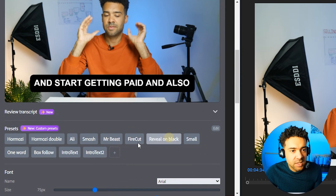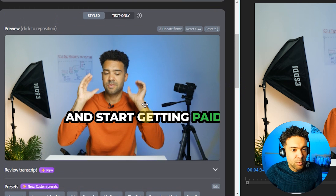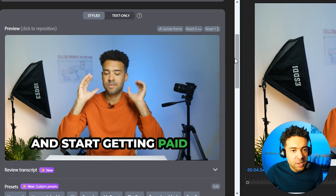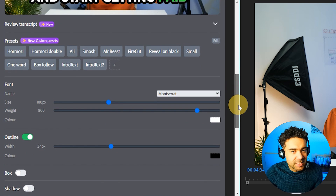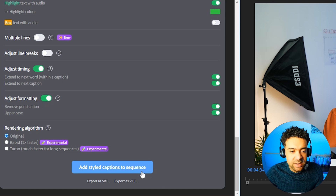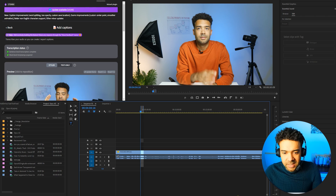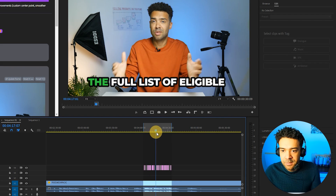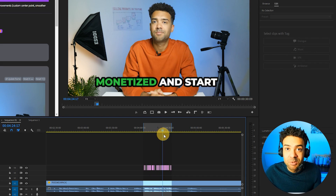You can change to different styles here. You can move around where you want the subtitles to show up on the video. There's tons of customization features to change fonts and colors, and animations. You just click this button to add captions to your sequence. And if we zoom in just like that, that section of the footage is now fully subtitled with animations.